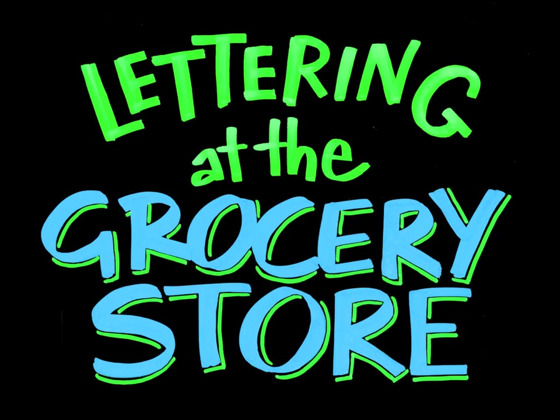Join me while we take a look at what's trending in signage and lettering at grocery stores here in suburban Kansas City.